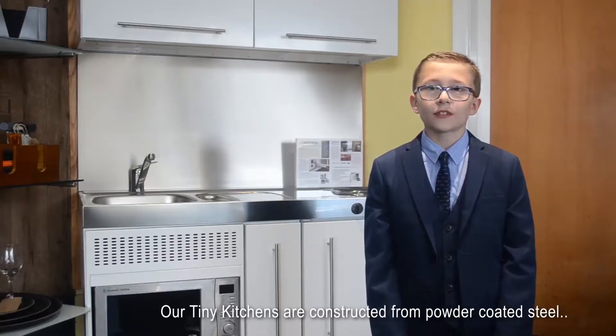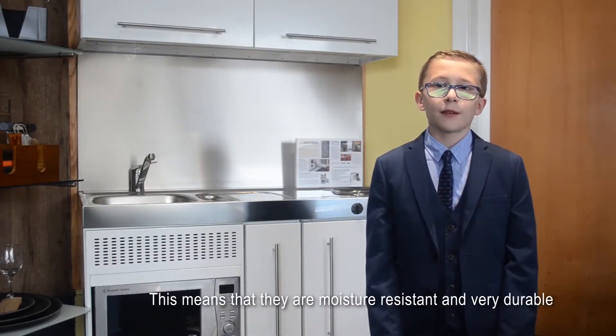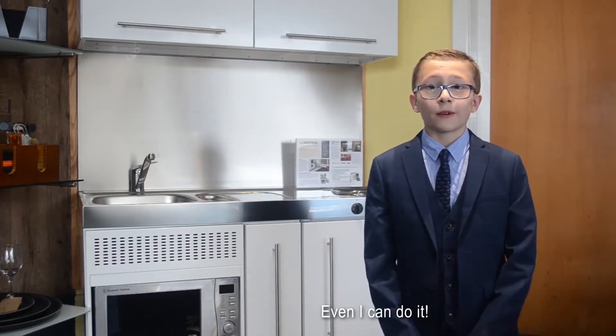Our tiny kitchens are constructed from powder coated steel, which means that they are moisture resistant and very durable. We use quality branded appliances so they're really simple to install — even I can do it.